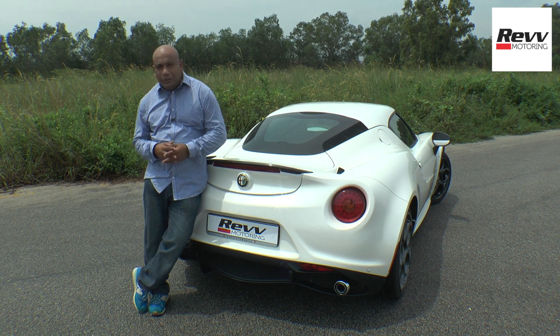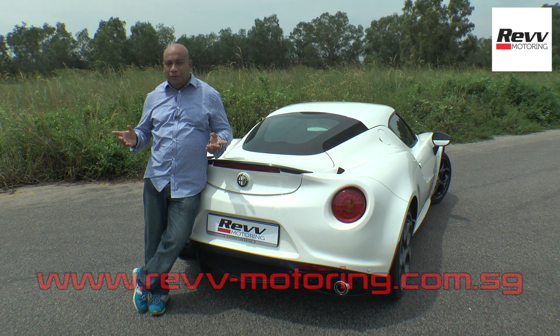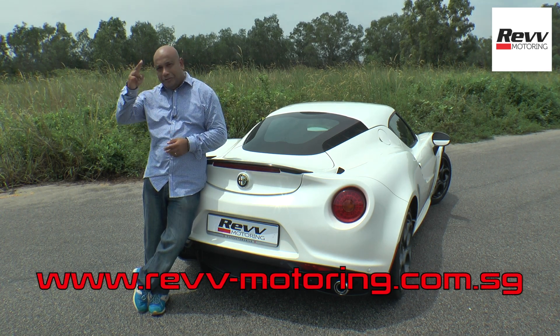Well folks, this wraps up yet another episode of Rev. To find out more information, head to our website below. Drive safe.